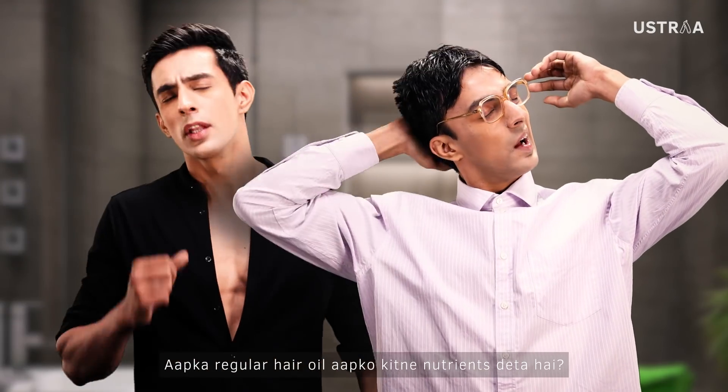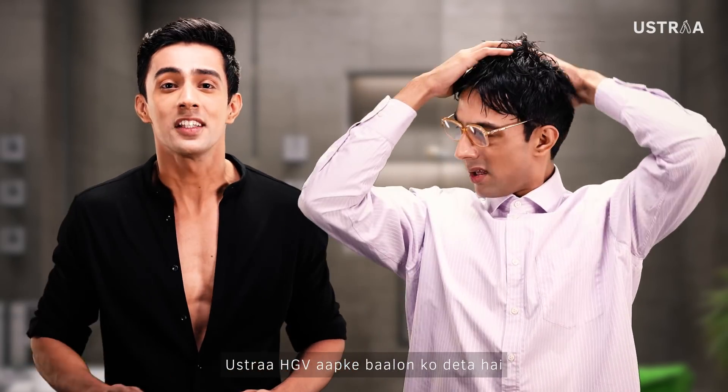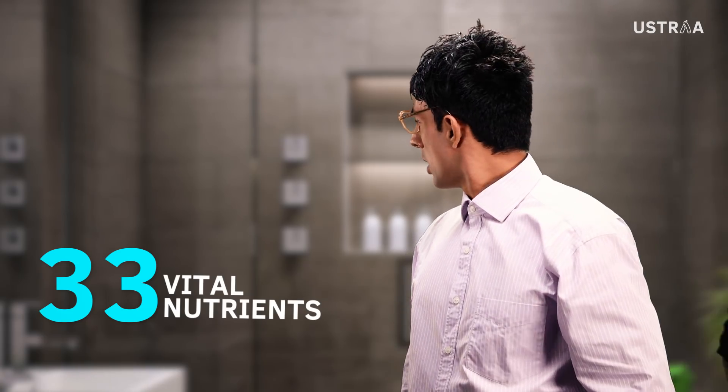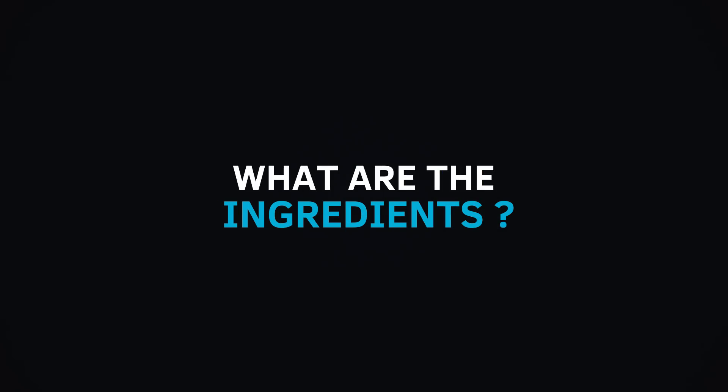How much does your hair need? 1, 2, or maximum 3? HGV gives you 33 vital nutrients. 33!